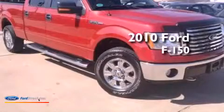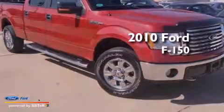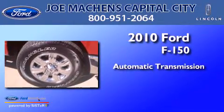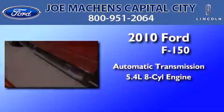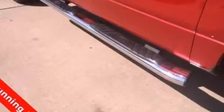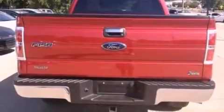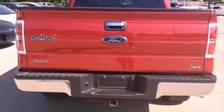This is a 2010 Ford F-150. This truck has an automatic transmission and a 5.4 liter V8. Its top features include a double wishbone independent front suspension, traction control and stability control systems, alloy wheels, and a tire pressure monitoring system.